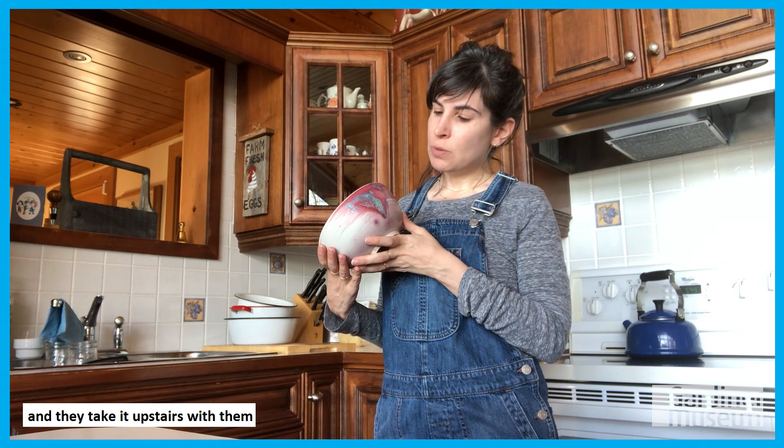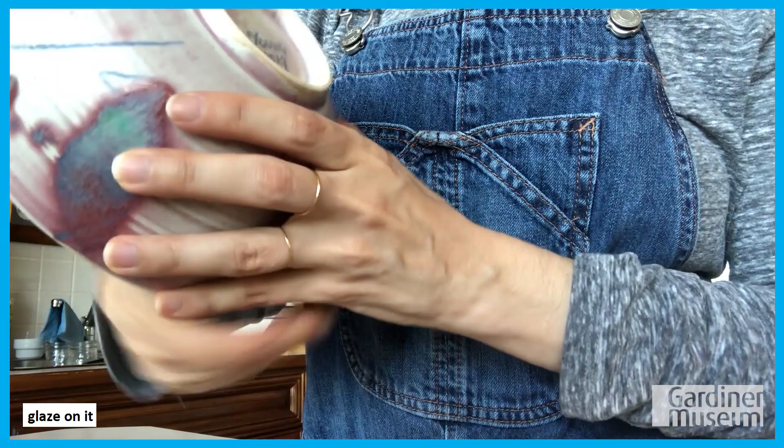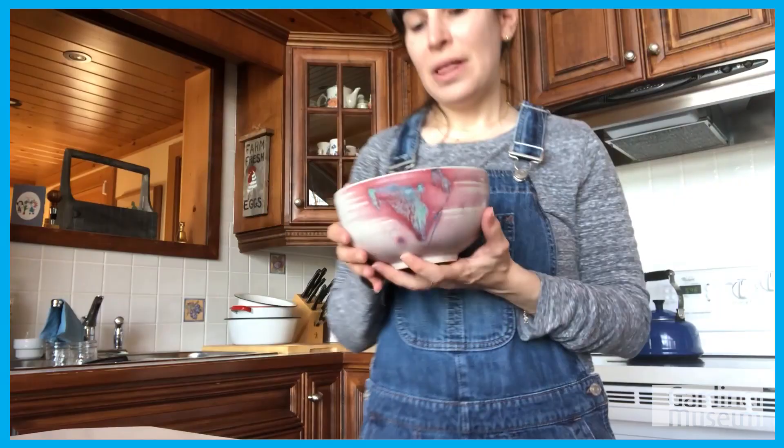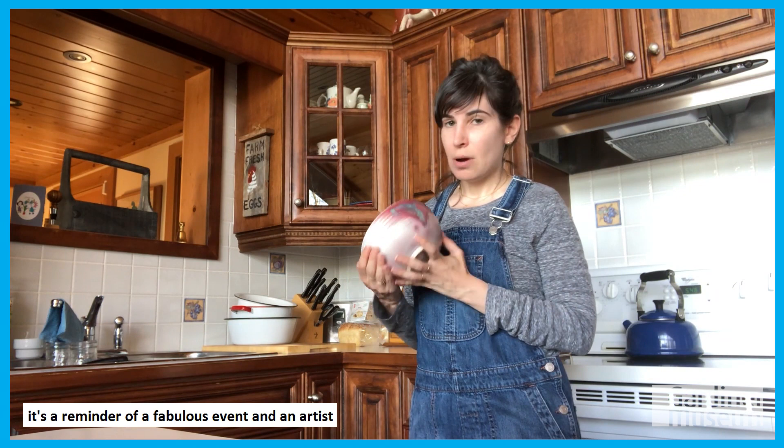Ticket buyers can come and select a bowl and take it upstairs where they can use it to enjoy delicious soups made by some of the city's top chefs. You can see it's got this really beautiful pink or rose glaze on it, and on the bottom you can see the signature of the artist and the year. This is a really beautiful piece — it's a reminder of a fabulous event and an artist whose work I really love and admire.